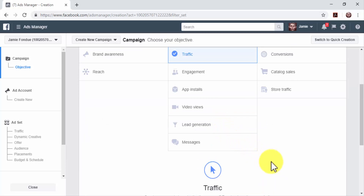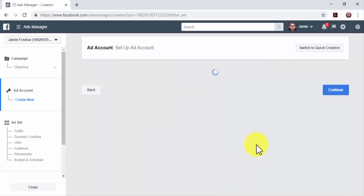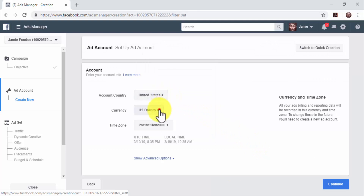Now you have to customize your new campaign. Enter a name for the campaign in the Campaign Name field and click on 'Set up ad account.' Now select your account country, the currency you're going to use for billing, and your time zone. Click on Continue.